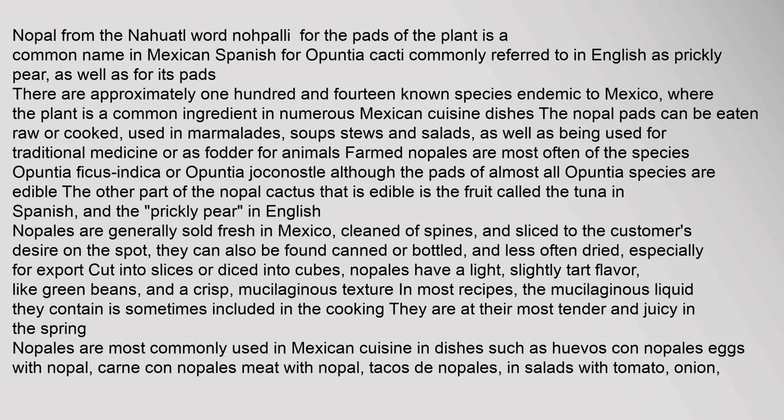Nopal, from the Nahuatl word 'nopali' for the pads of the plant, is a common name in Mexican Spanish for Opuntia cacti, commonly referred to in English as prickly pear, as well as for its pads. There are approximately 114 known species endemic to Mexico, where the plant is a common ingredient in numerous Mexican cuisine dishes. The nopal pads can be eaten raw or cooked.